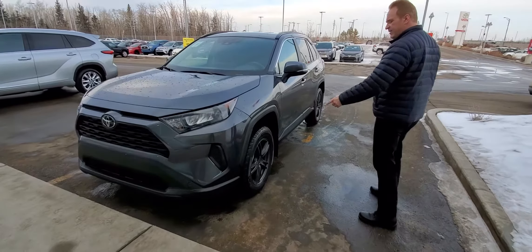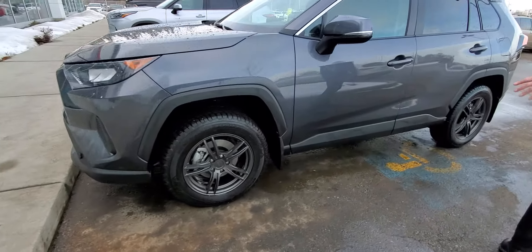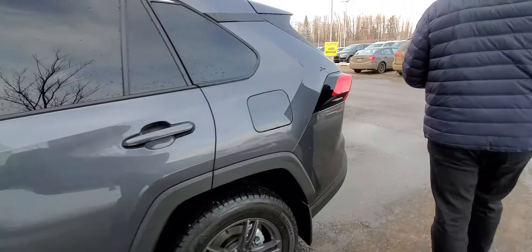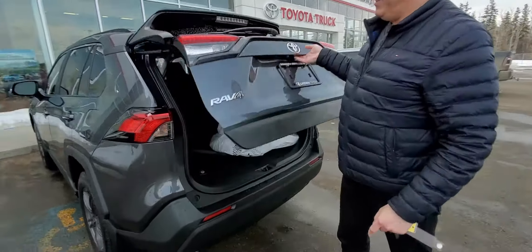Coming around the side here, we've got these really nice-looking alloy wheels that match the vehicle. Tinted back windows.